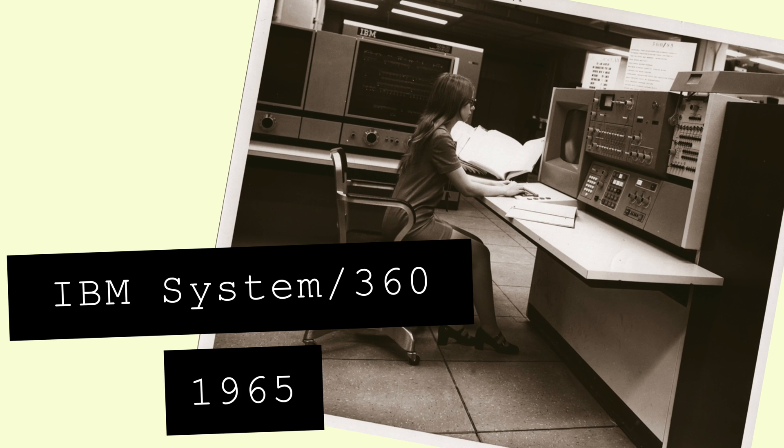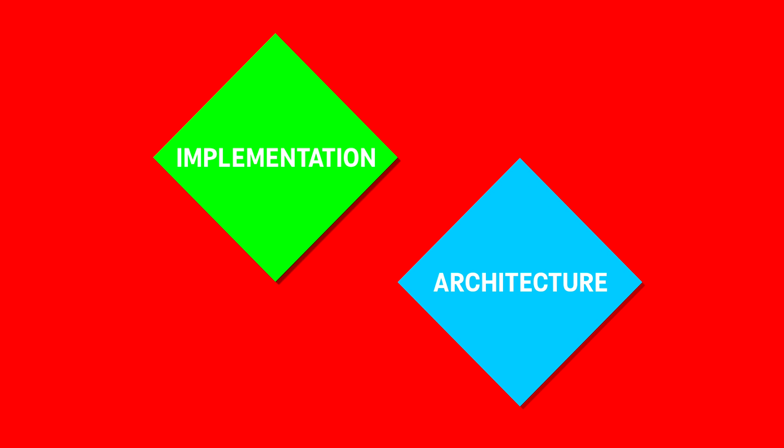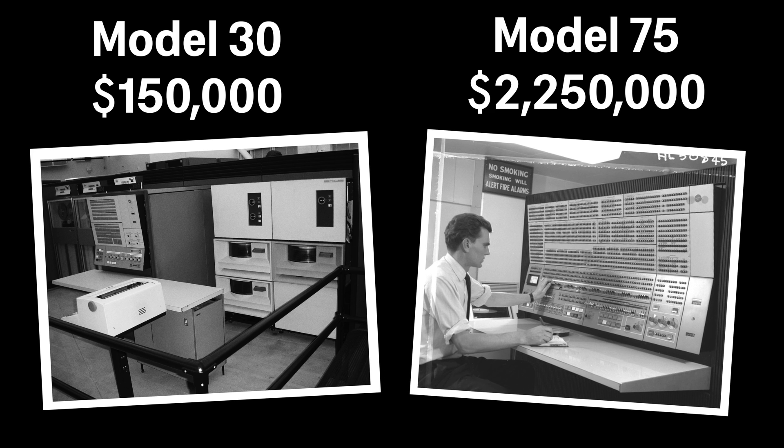Early MOSFET machines, such as the IBM System 360 family, used a hybrid interconnect circuit approach, combining integrated circuits with traditional electronic components. The System 360 was particularly influential due to IBM's decision to separate the system architecture from the implementation. This meant that all computers in the family, from the cheap Model 30 to the expensive Model 75, could run the same software — a concept that would become widely accepted in the industry.